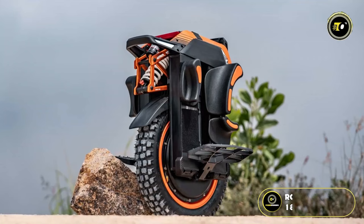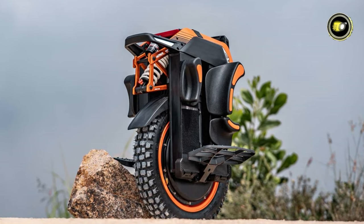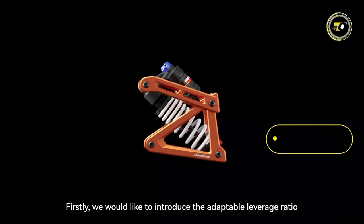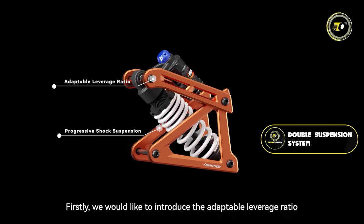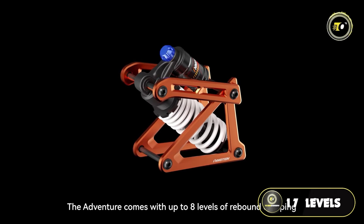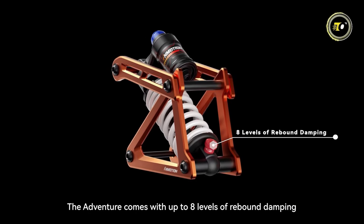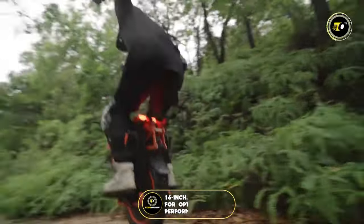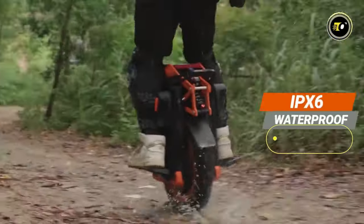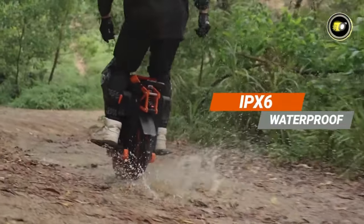Powering all this is a robust 100V 1800Wh battery, boasting the longest range on a single charge in the market. Rough terrain is no match for the V14 thanks to its double suspension system. Riders can fine-tune their experience with an adaptable leverage ratio, offering 17 levels of compression damping and a progressive shock suspension with 8 levels of rebound damping. The 16-inch tire is chosen for optimal off-road performance, and with IP67 water resistance, it braves through water and mud effortlessly.